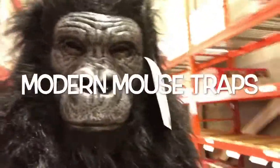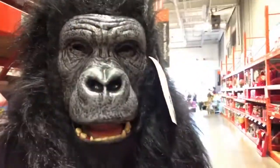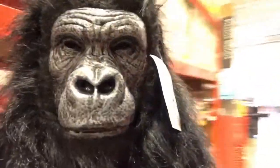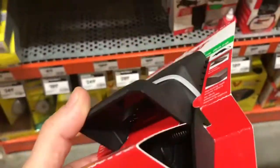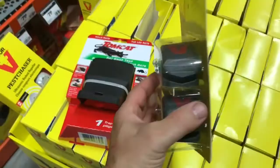How you doing there? This is a crazy mask — get a little mouth action going on. That's not bad. The technology for mouse hunting sure has changed over the years.